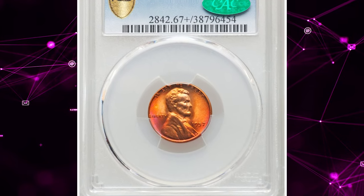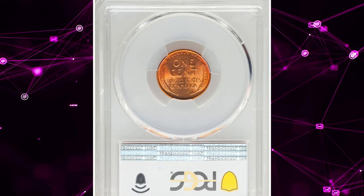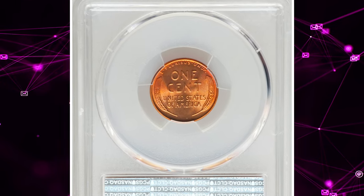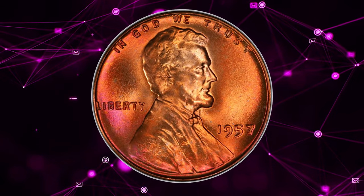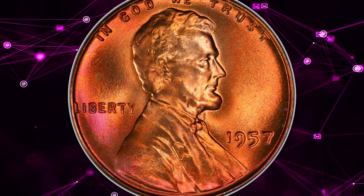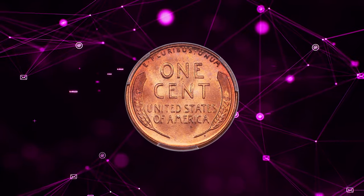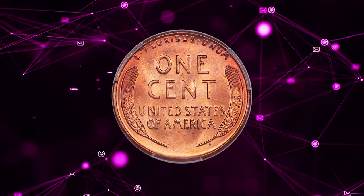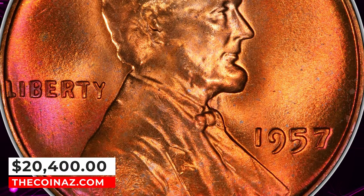Number 2: 1957 Lincoln Cent, graded Mint State 67+ Red by PCGS. Luster is frosty and vibrant, yielding rich copper orange and rose red hues with no carbon spotting. Strike sharpness is similarly impressive. A conditionally scarce superb gem red example of this late wheat cent issue, rare in this grade with the PCGS plus designation. It was sold for $20,400.